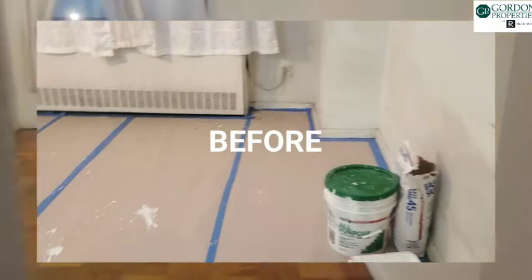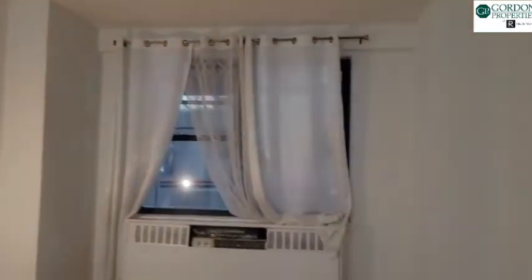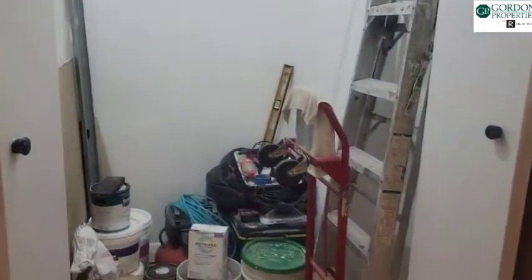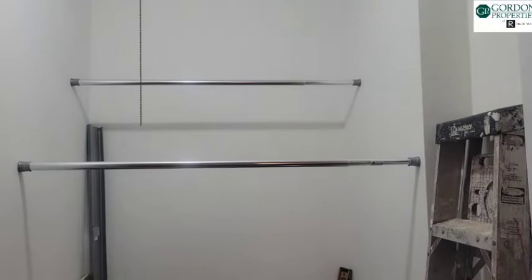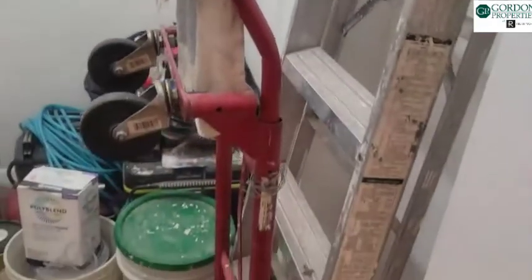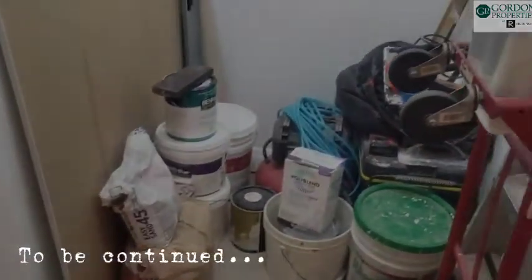In the bedroom we have a freshly painted, very nice big room with lots of space, and a big closet with two places to hang your clothes. It's currently full of contractors' tools, but I think we've done very well. The next video will be the finished product — stay tuned.